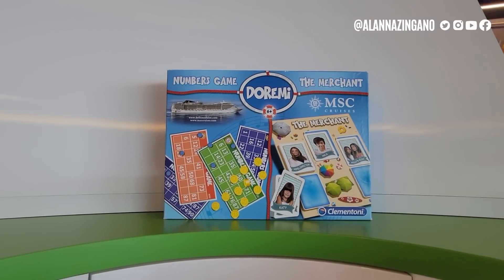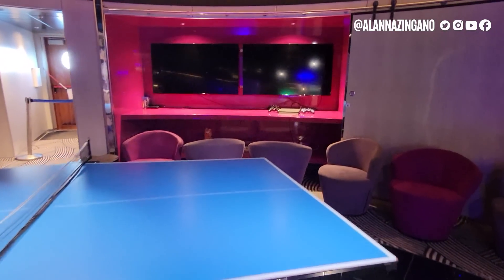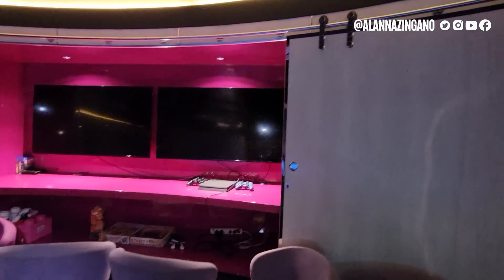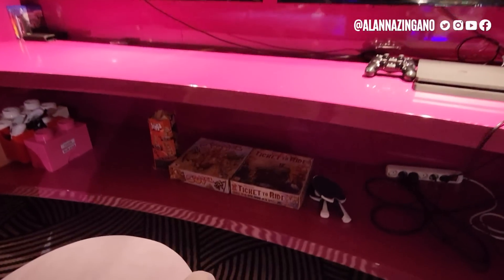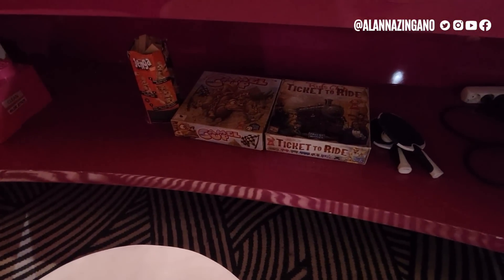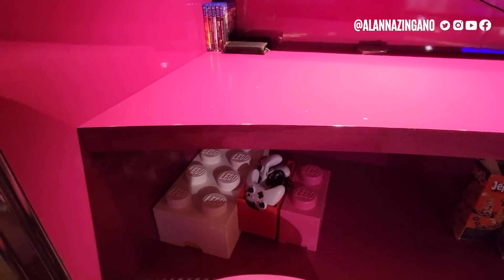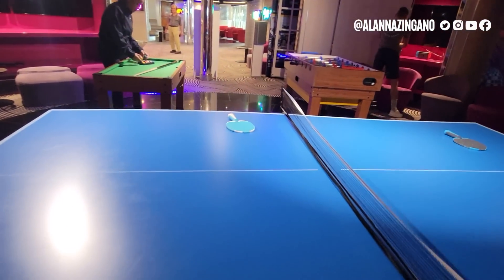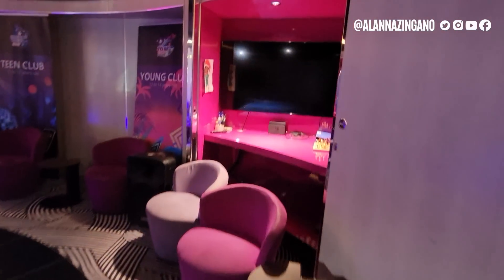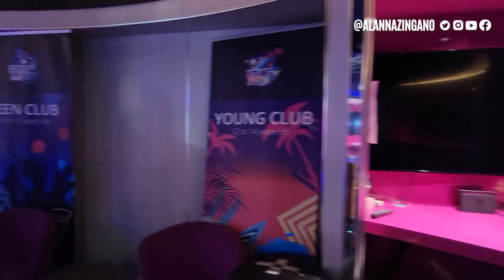This is the MSC Teens area — Do Re Mi for ages 15 to 17. There's foosball, pool, ping pong, and Xboxes. The sliding doors open up to reveal more games including Ticket to Ride, which is a great one. There are also Lego bins, controllers, chess, and various other games. A really fun, well-equipped space for teens.